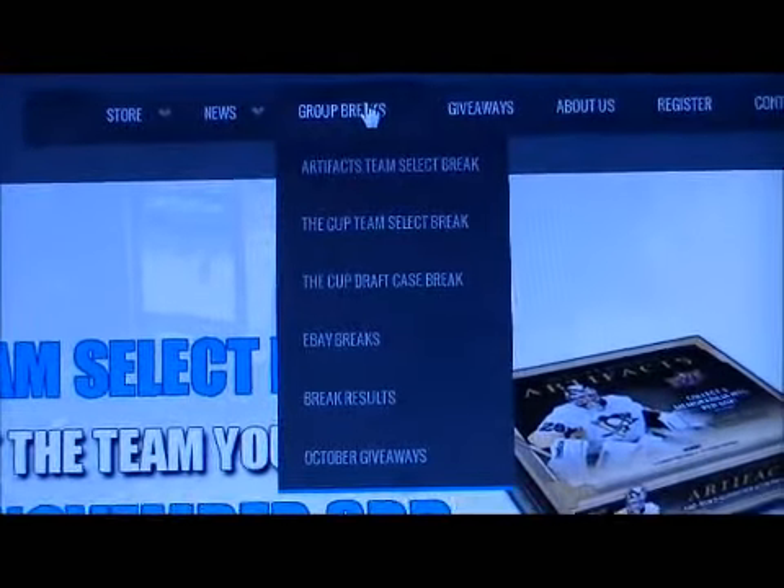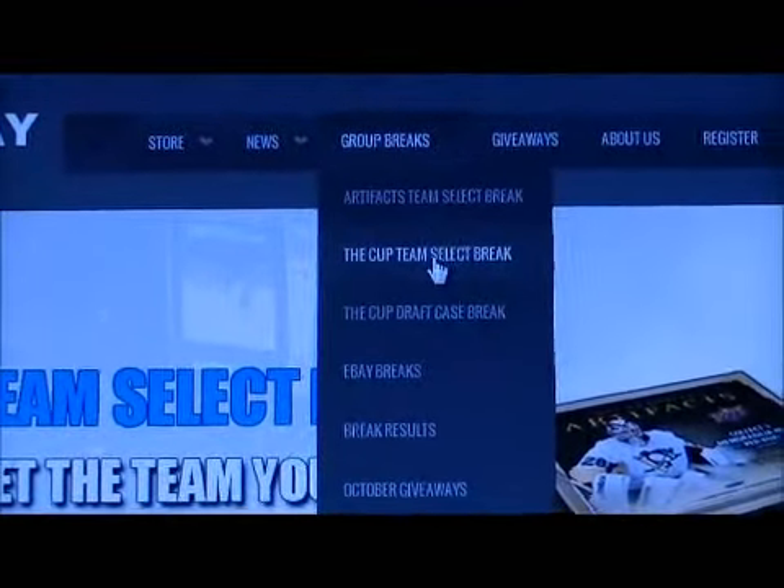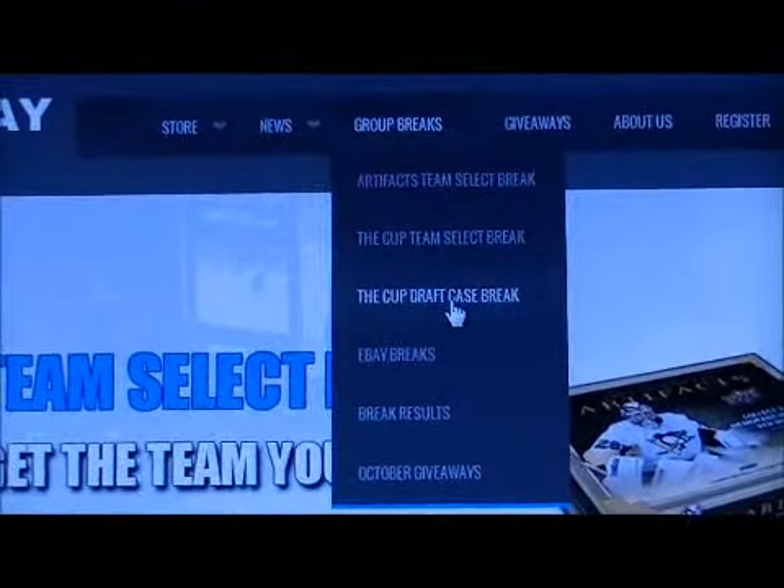We just have a short announcement. Check out our website BreakawaySC.com. We've got three group breaks going live on our new Breakers.TV channel: an Artifacts Team Select Break, a Cup Team Select Break, and a Cup Draft Case Break.